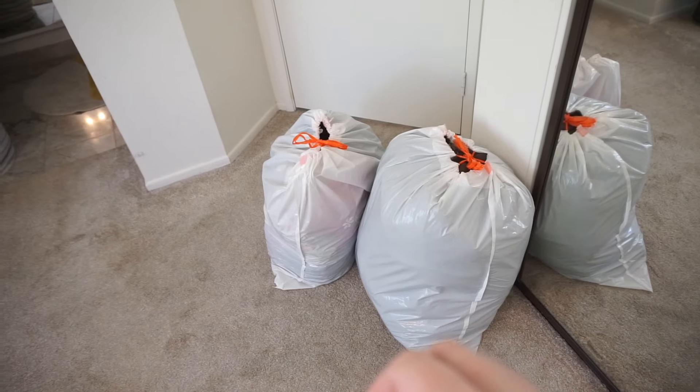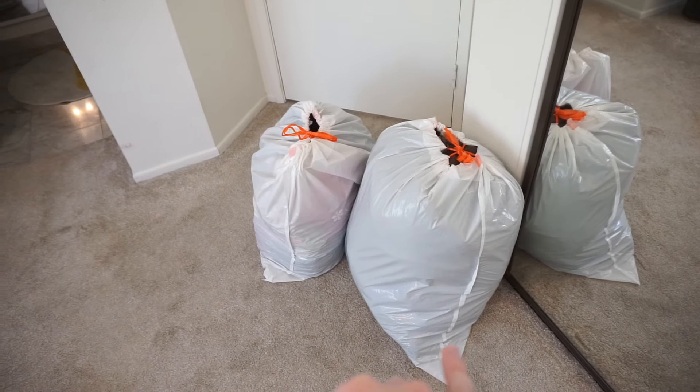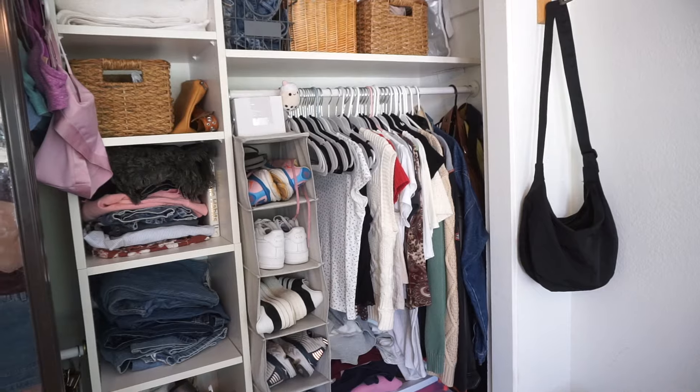I put all my winter coats and things that will actually keep me warm, plus some Christmas PJs, into these two bags. I'm going to throw these two back in my car later, but now it's time to tackle my closet.